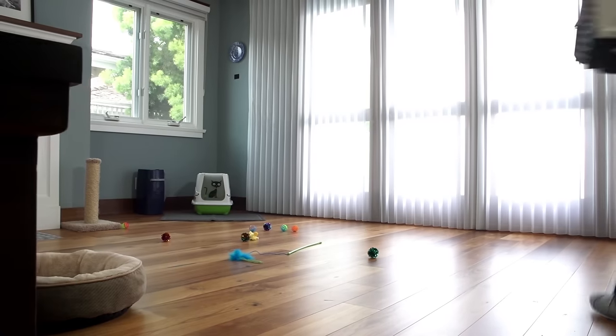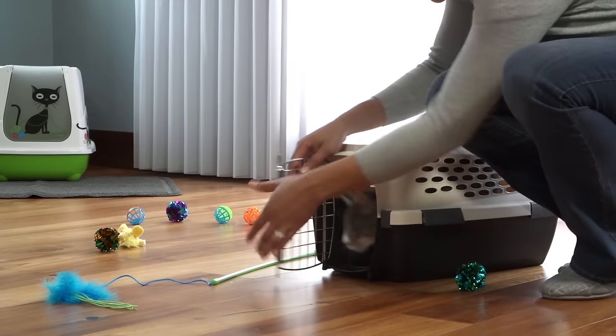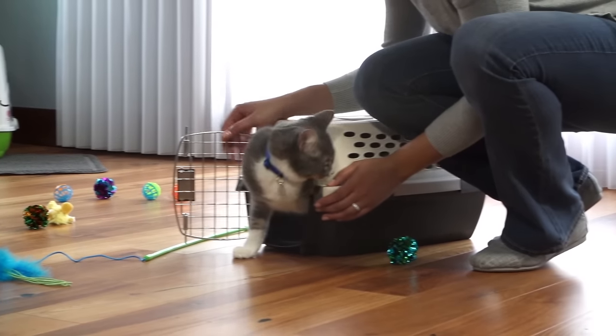Bringing a new cat or kitten home requires some advanced planning. Your cat's natural curiosity will get him into everything. These tips will help you prepare for his arrival.